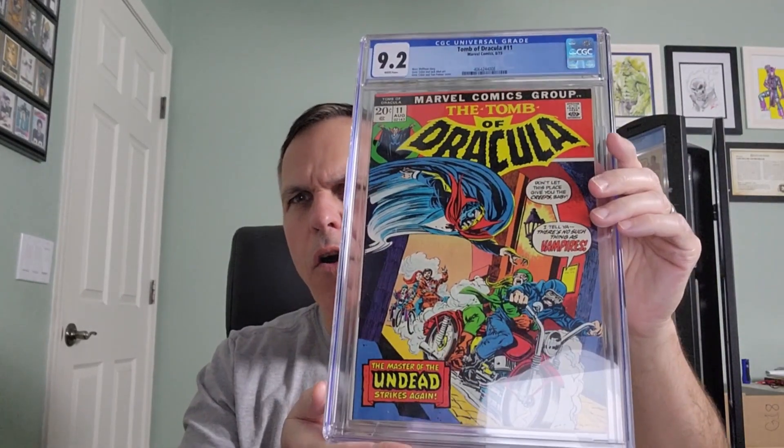And here we go — oh boy, we've got another Tomb of Dracula! Fantastic. This is Tomb of Dracula number 11, Marvel Comics, August of 1973. Marv Wolfman's story, Gene Colan and Jack Abel art, Gene Colan and Tom Palmer cover. This is a CGC 9.2 with white pages.